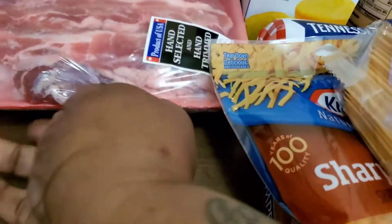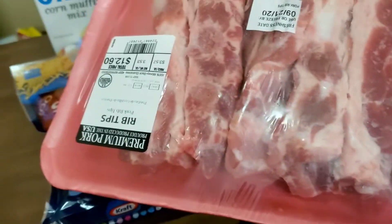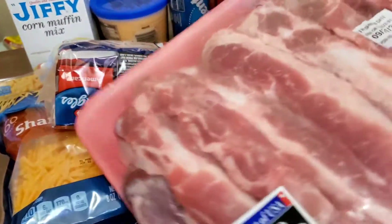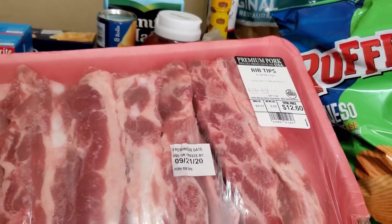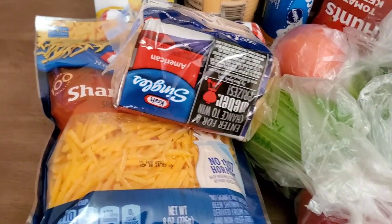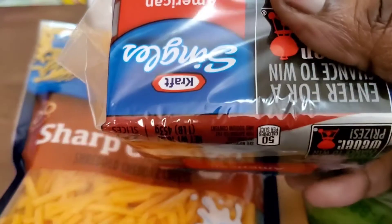And I also got a family pack of these rib tips — this is a family pack as well. And I also got some cheese: a pack of sliced American cheese.